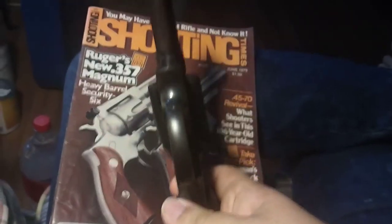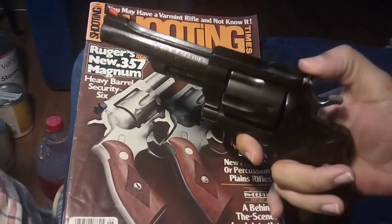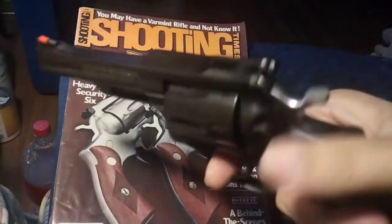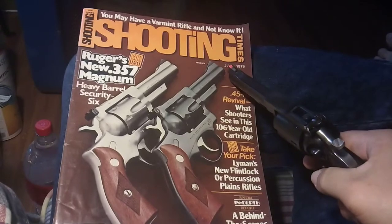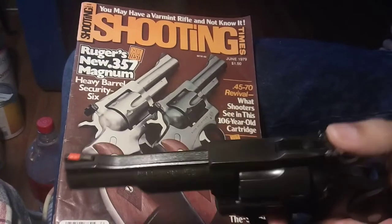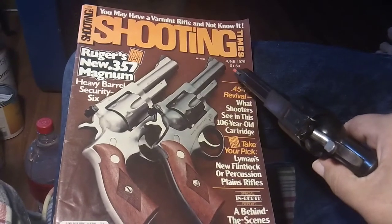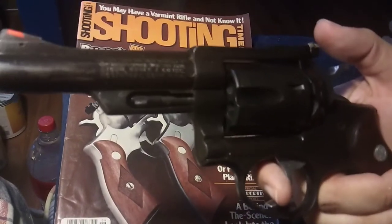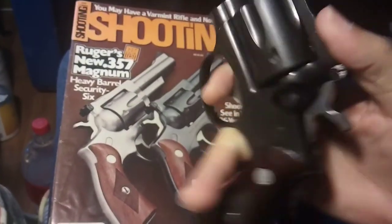I don't want to show my serial number. The Security 6 actually came out in 1972, but apparently they made the barrel a little bit heavier to strengthen it back in 1979. So I guess technically this is like a new model Ruger Security 6 — no pencil barrel. I like this gun.